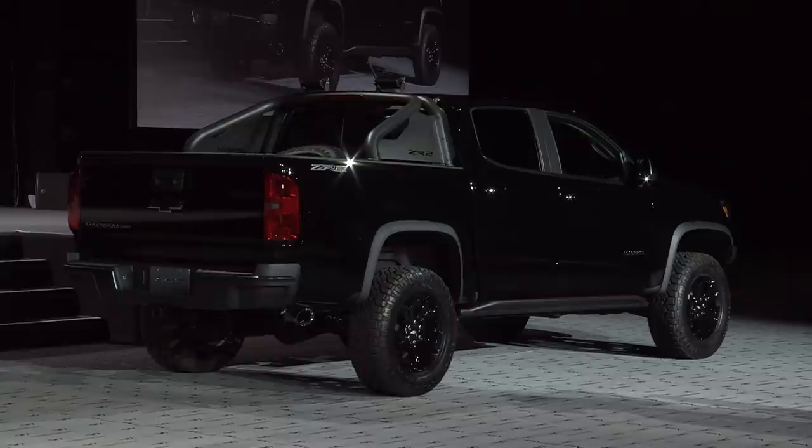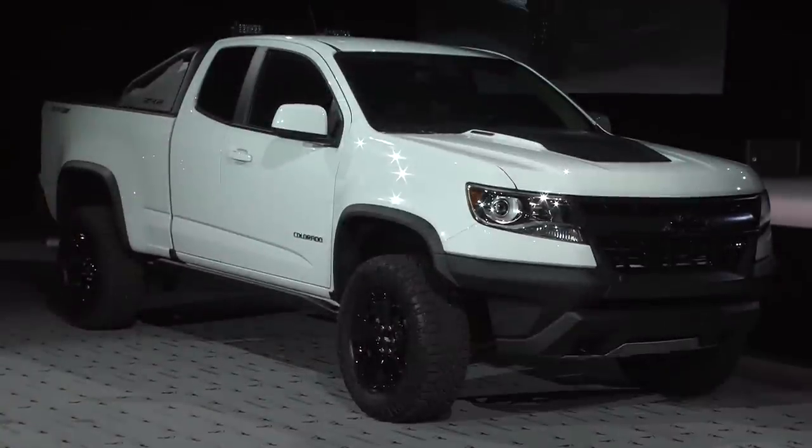Now the difference between these two trucks: the Midnight is available only in black, and the Dusk is available in any color other than black. The Dusk and the Midnight are just the latest examples of how Chevy Truck is giving our customers the kind of trucks they're looking for. Our customers love our Special Editions, and they're driving off lots faster than our standard trucks and conquesting new owners to Chevrolet.